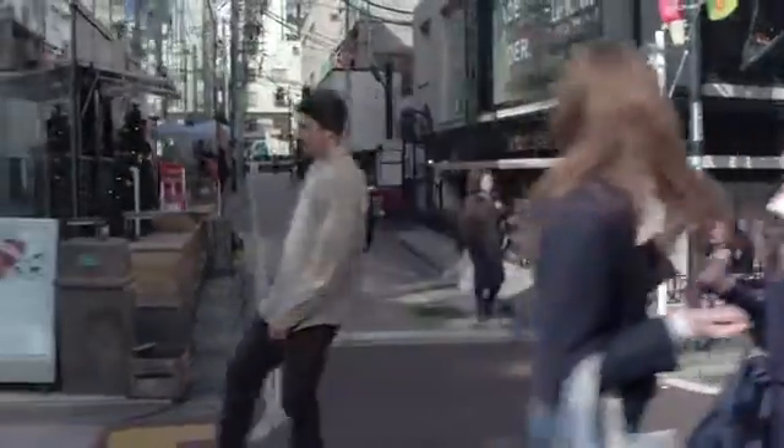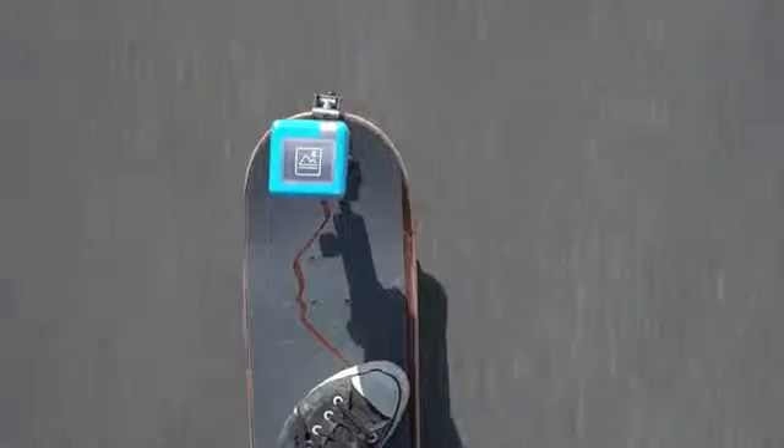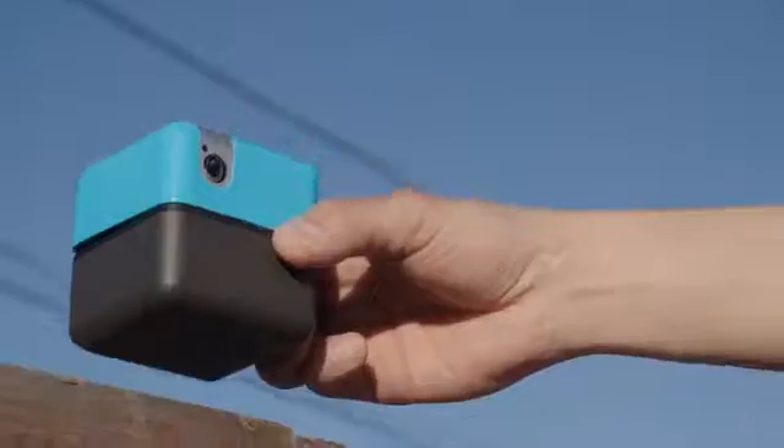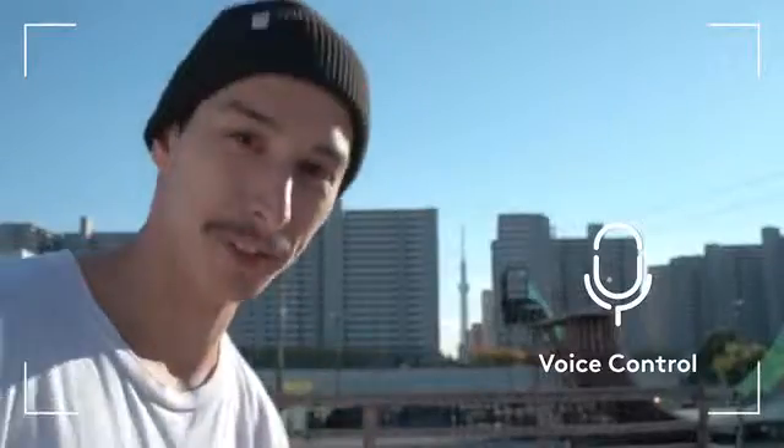You can take PlenCube anywhere you go. PlenCube assists you in any occasion. Hey Plen, take a photo.